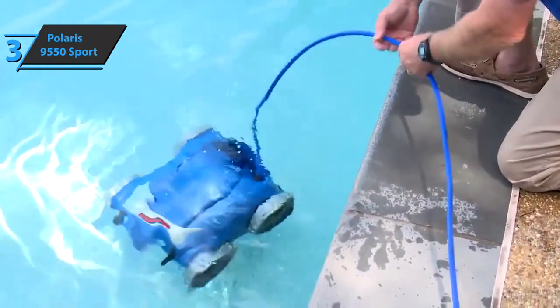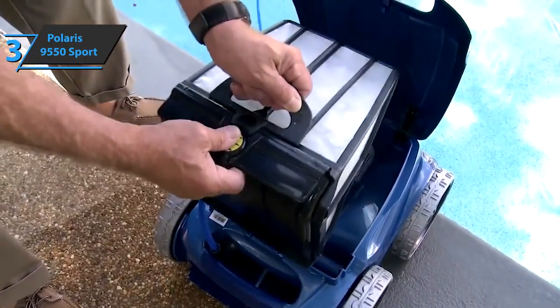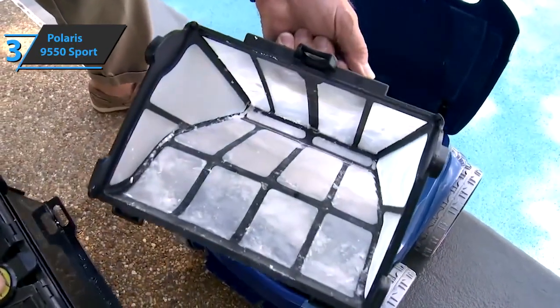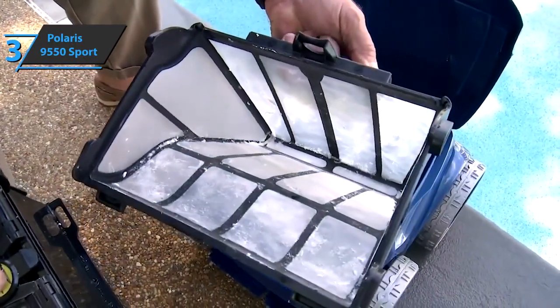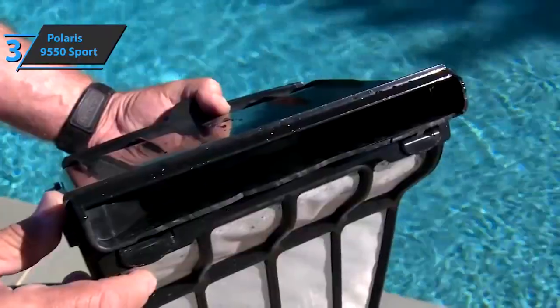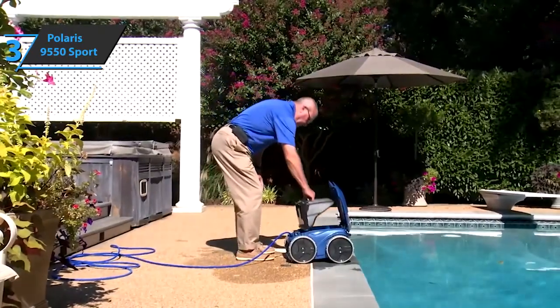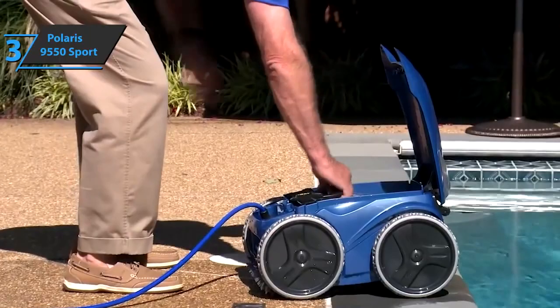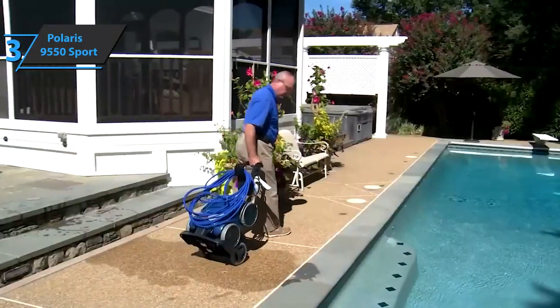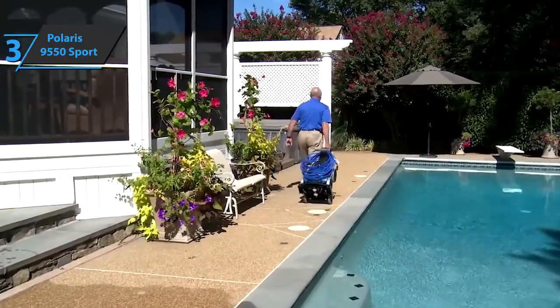Also, the Polaris 9550 Sport is equipped with a filter that is easy to clean, and you can easily empty it of accumulated debris. Finally, together with the waterproof twist with low torque that prevents tangling, it prevents tangling of the cable during operation. The device comes in the size of 22 x 22 x 22 inches, while its weight is 43.6 pounds. With this, we have gone through all the essential features of this product, so now let us move on to the next one.